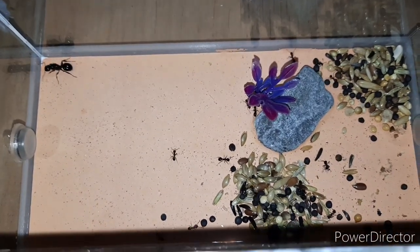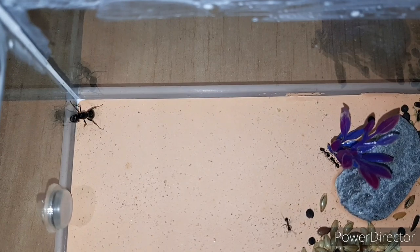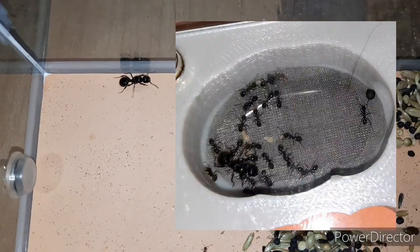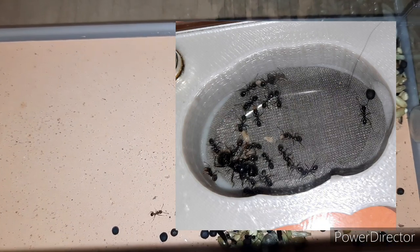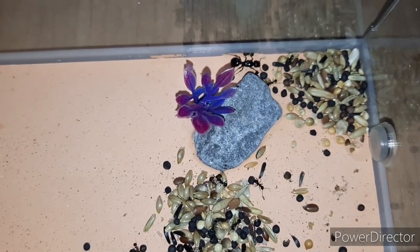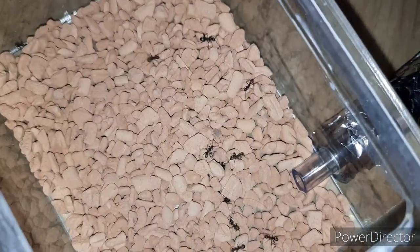I've placed the Messer Bouvieri colony in their outworld. Their nest is down at the bottom — there's the entrance. At this moment they are searching around, but some moments later they were in their nest. Look how beautiful. And now we go to the Formica Hasinerea colony.